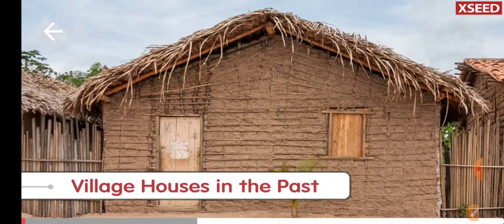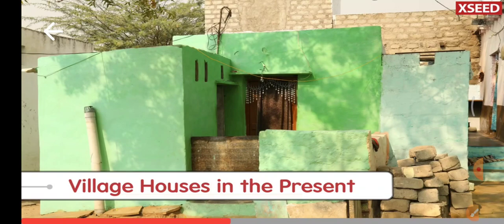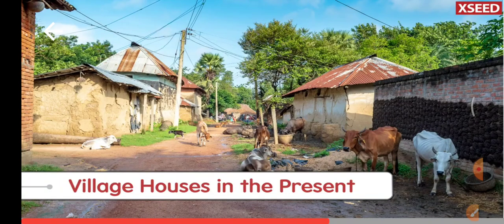We are comparing houses in the past with houses in the present. The old house is made of mud, bamboo and straw. Present day houses are mostly made of bricks and concrete. Still some houses in villages are made up of mud and straw.